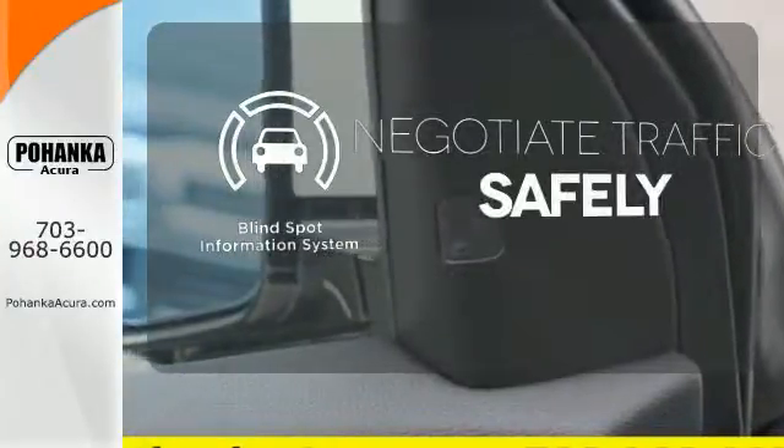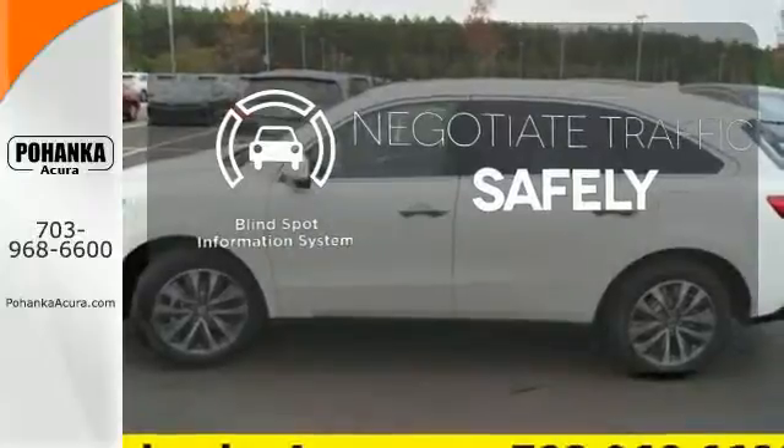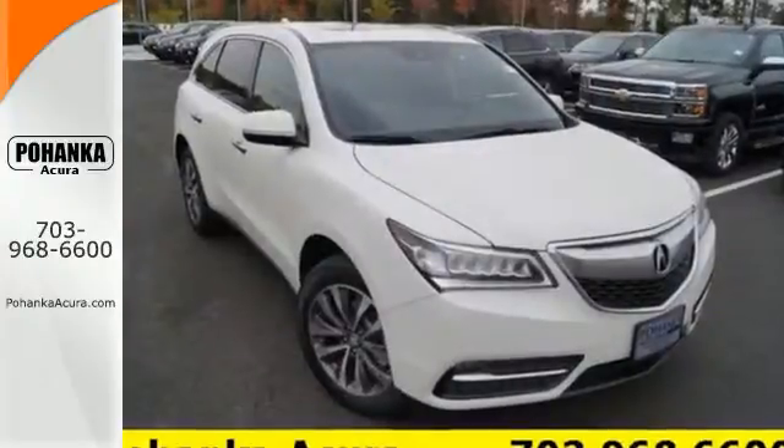Safety comes from being aware of your surroundings, and for that, the blind spot indicator can't be beat. Dynamic, smooth, and refined, this MDX is missing only one thing — you. Get behind the wheel today.